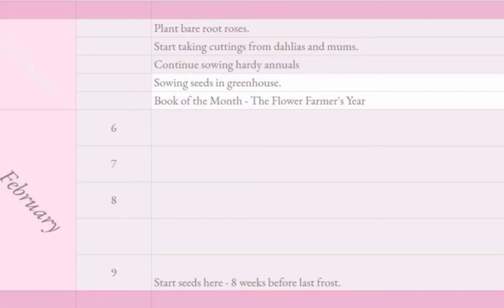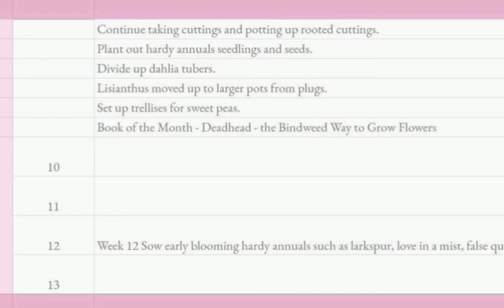In February you can get your orders together for supplies — things like irrigation, any tools you might need, bouquet sleeves, anything like that. You can either get that ordered in February or make plans to get it ordered by putting it on your schedule or calendar, ensuring that you won't forget.